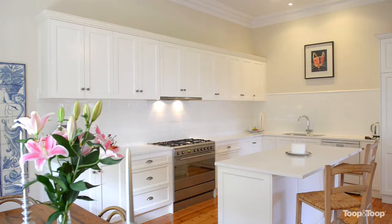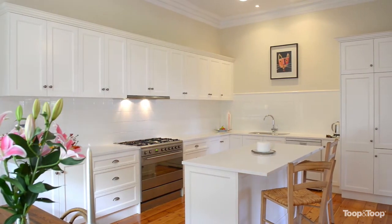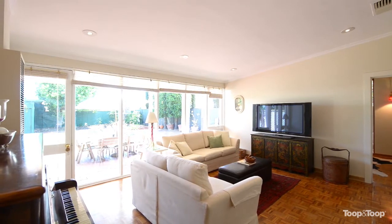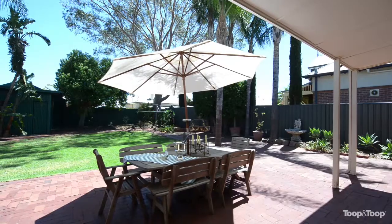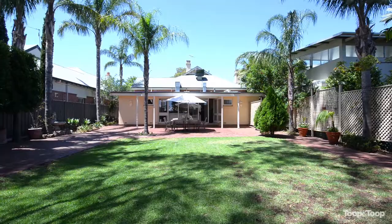Integrated fridge, Miele dishwasher, Caesarstone bench tops, lovely high ceilings, and flowing through to the family room and the backyard beyond. It really is a stunning home and a real family lifestyle property.